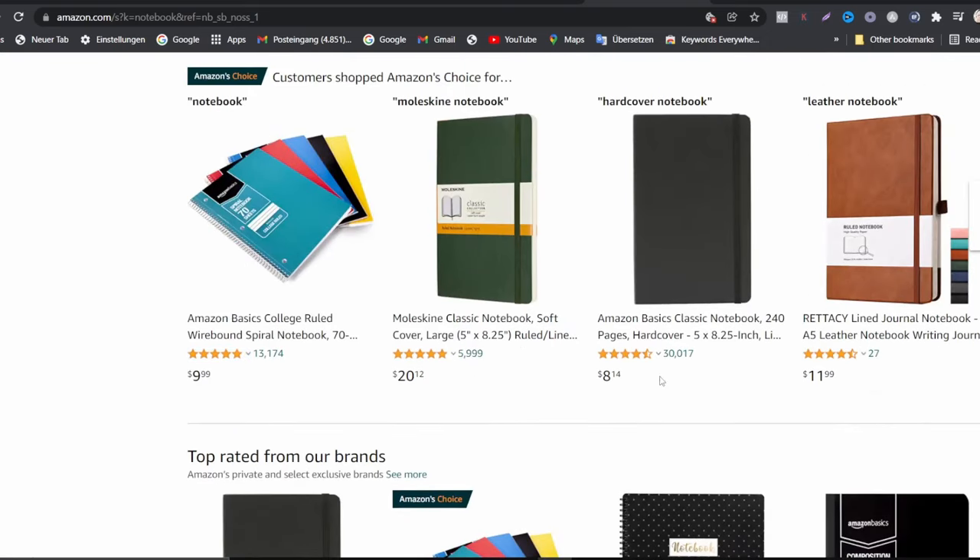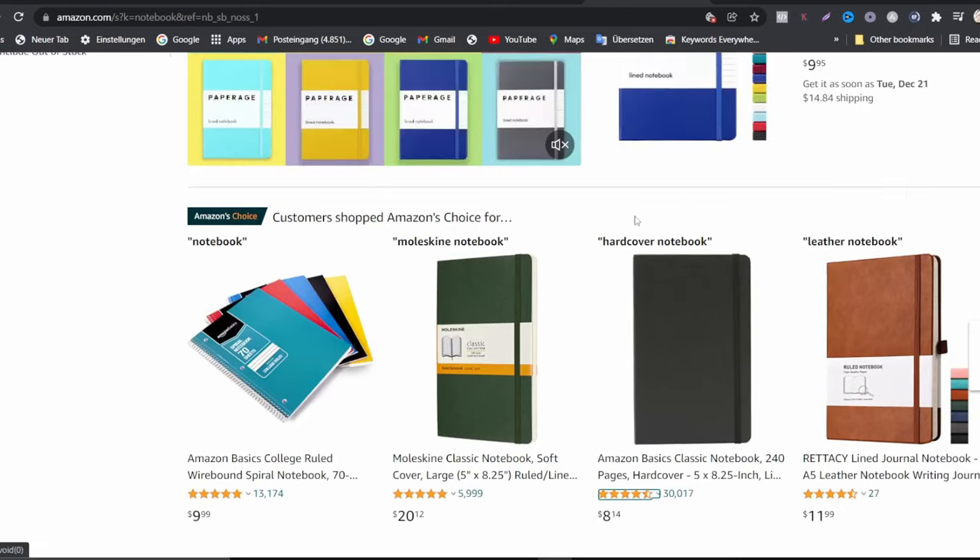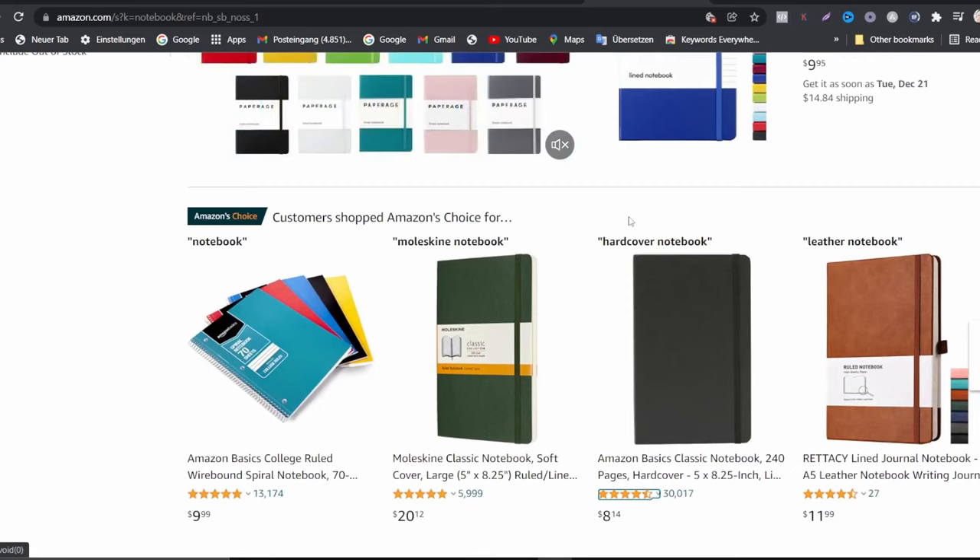This one is listed at $8.14 and these people have already sold over 30,000 copies. This is a very simple notebook with no fancy graphics or design. I'm going to show you how you can create this yourself, what tools you're going to use, and how to start selling it on Amazon.